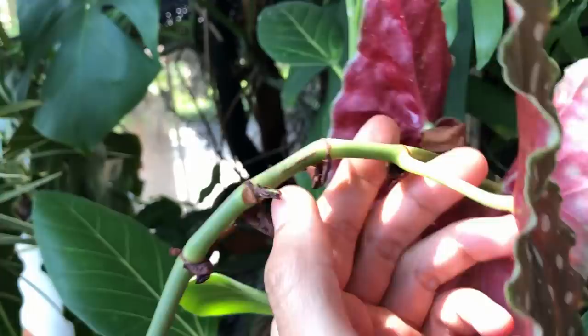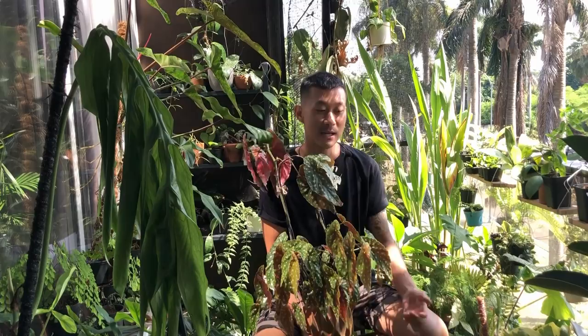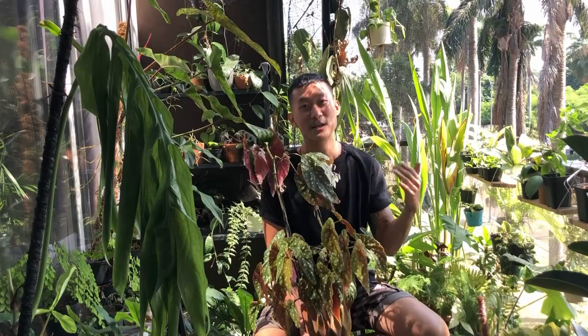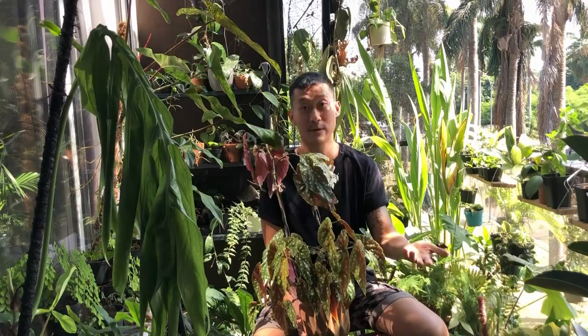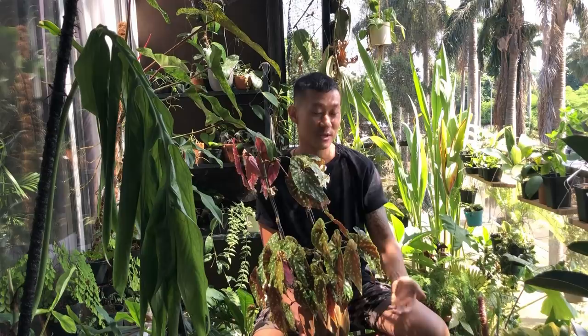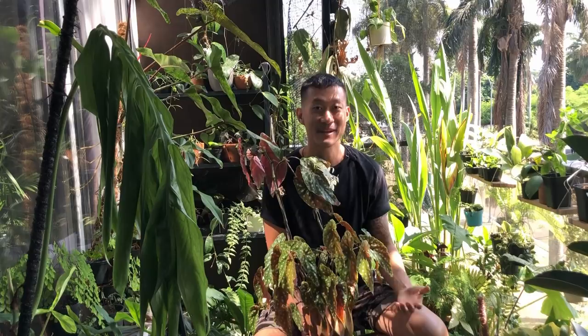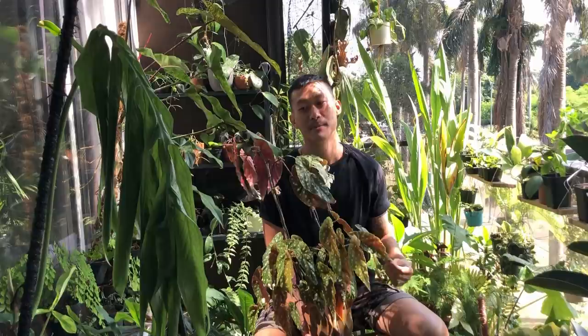Plants actually evolved over millions of years to get to where they are today, which means they are used to the growing medium they evolved in. For example, you have swampy soggy wetlands, rainforests, the rainforest floor versus the canopy, caves, plants that grow on rock surfaces and cliff sides, underwater, and of course in the desert you have your cactus and succulents.